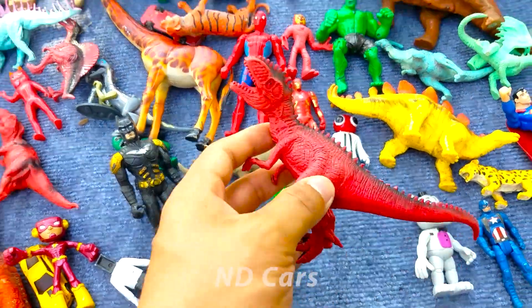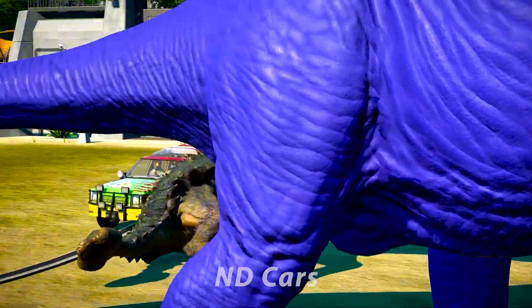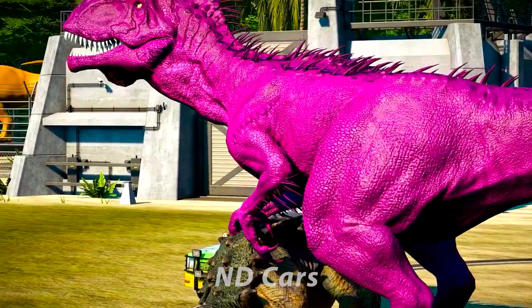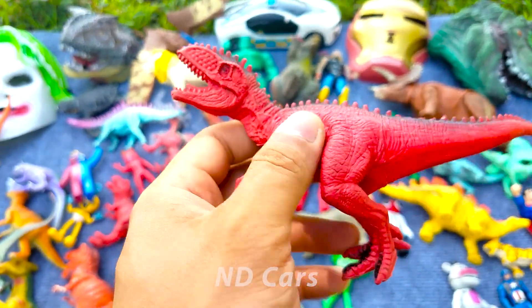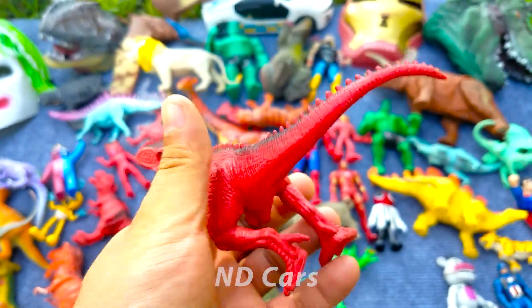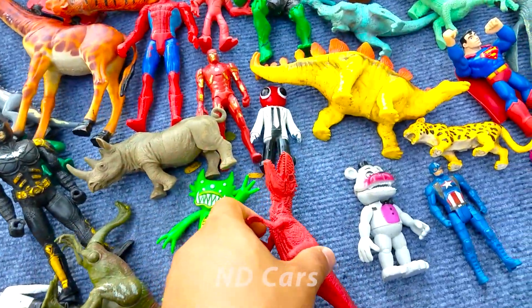Wow đây con khủng long gì đây? Domino Nerds các bạn ơi. Một con khủng long màu đỏ nha, trên lưng của nó rất là nhiều gai các bạn. Wow nhìn xịn chứ kìa! Hàm răng rất là bén các bạn ơi. Wow! Con khủng long Domino Nerds có thể đánh hạ gục được một con khủng long T-Rex luôn các bạn.